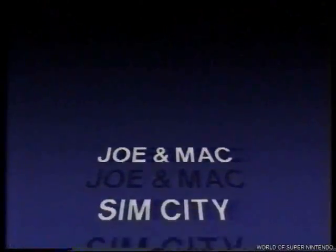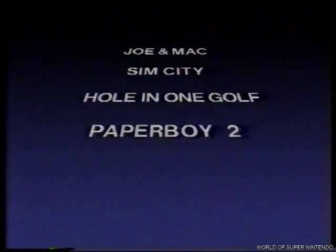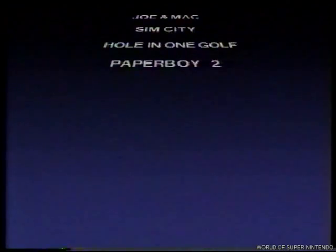Y muchos títulos más: Joyak Mag, SimCity, Howling One Golf, Paperboy 2. Y esto es solo el principio.